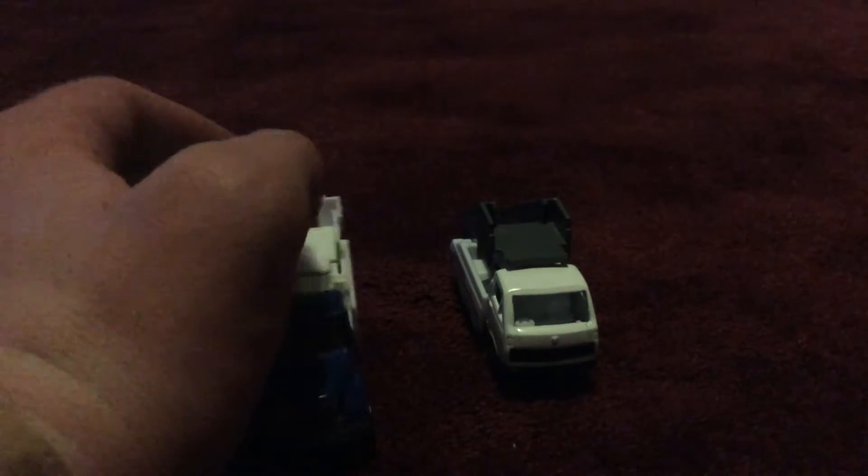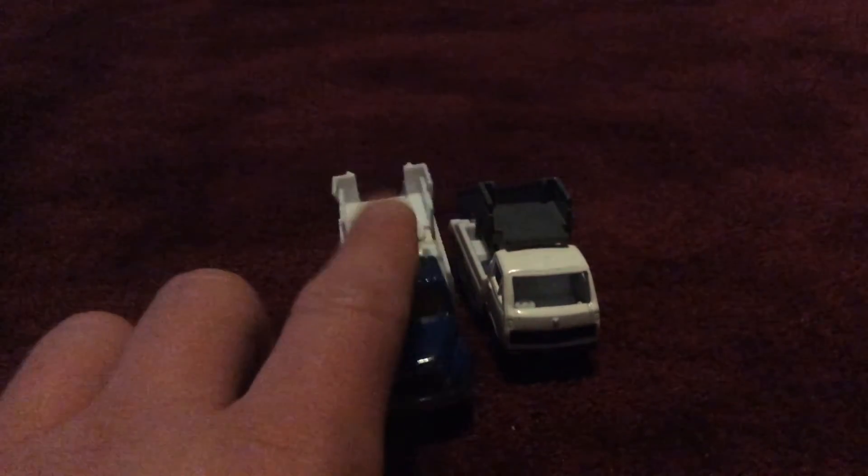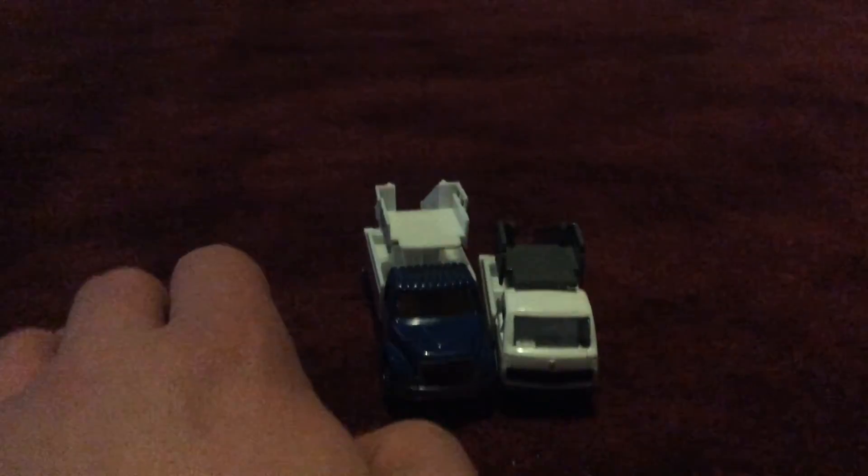Sorry my camera's not focusing. This one has a sticker in the front, this one doesn't — it just has a flat piece in the front. And the roof on this one's a little bumpy, this one's flat — they're not really the same design.